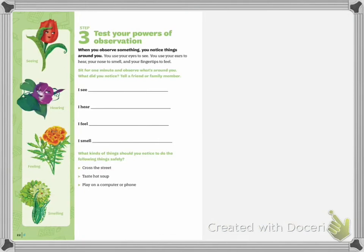This is your step three — test your power of observation. When you observe something, you notice the things around you. You use your eyes to see, your ears to hear, your nose to smell, and your fingers to feel. Sit for one minute and observe what is around you. What did you notice? Tell a friend or family member. I would like you to post onto our Facebook page what you see, hear, feel, and smell for your one-minute observation. Once you've posted that, you'll be finishing up the completed work for your badge requirements in step three.